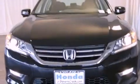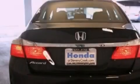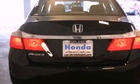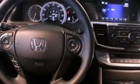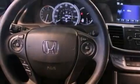Features include a power moonroof, a power driver's seat, cruise control, a CD player, a passenger side vanity mirror, a security system, traction control, an anti-lock braking system, air conditioning with automatic climate control, and fog lamps.